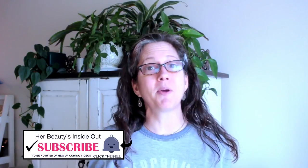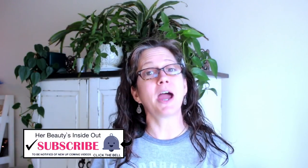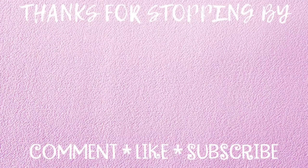That is the end of my February favorites. Hope you guys enjoyed. Don't forget to subscribe and hit that notification bell. I will see you in my next video. Bye!